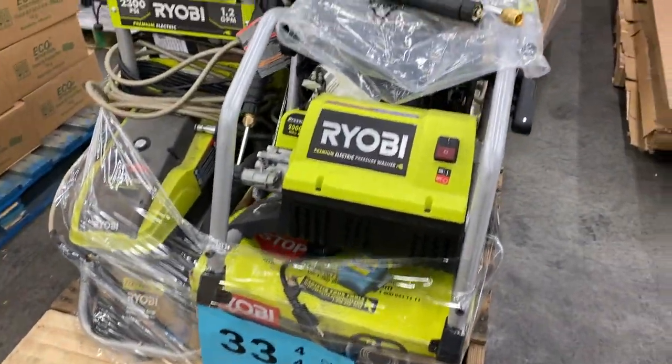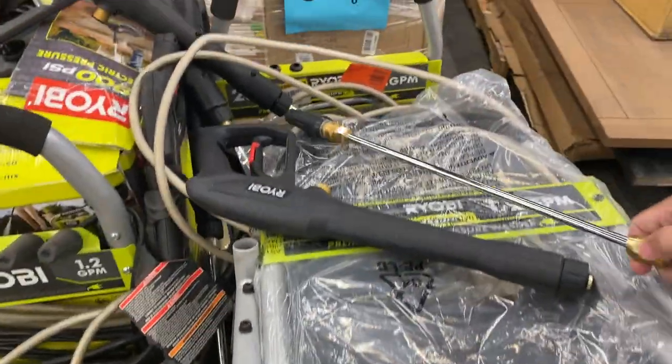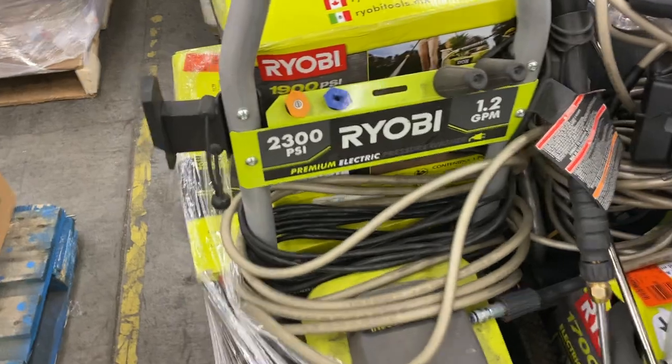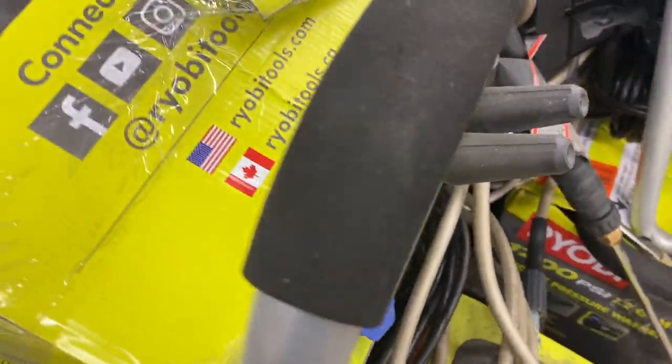Number thirty-three is salvage pressure washers — even got a bunch of hoses, lines, and tips. All kinds of good stuff, which is normally what's always missing.